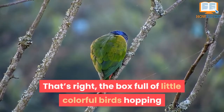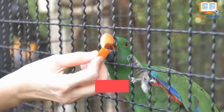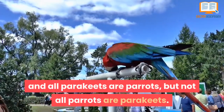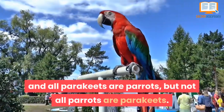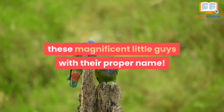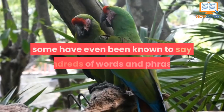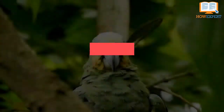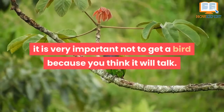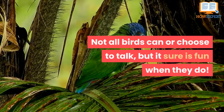That's right, the box full of colorful little birds hopping around your local store holds one of the best talkers. There are many types of parakeet species, and all parakeets are parrots, but not all parrots are parakeets. African greys are also amazing talkers — some have been known to say hundreds of words and phrases. While it's amazing to have a parrot that can talk, not all birds can or choose to talk, but it sure is fun when they do.